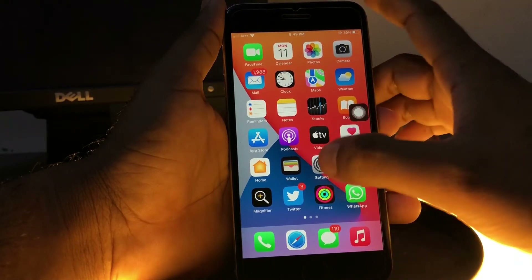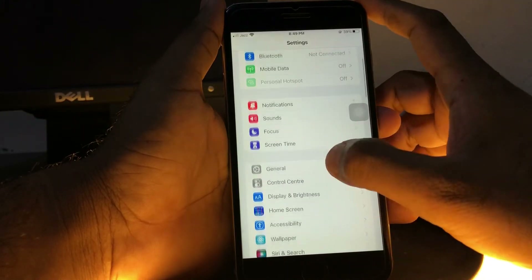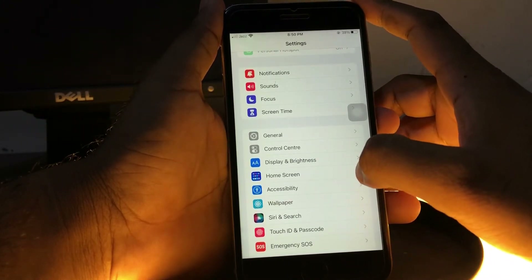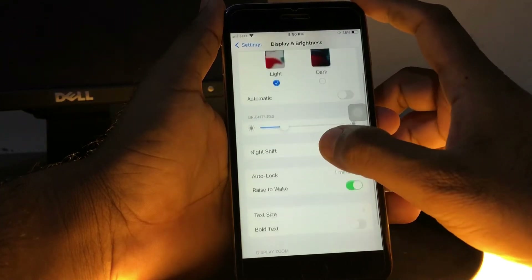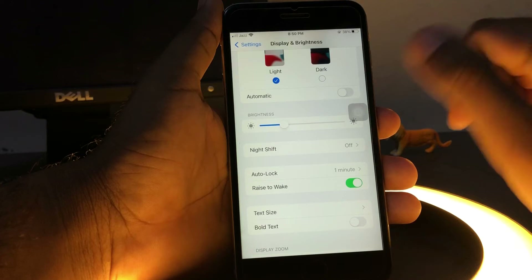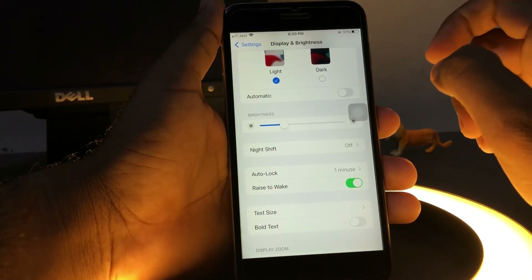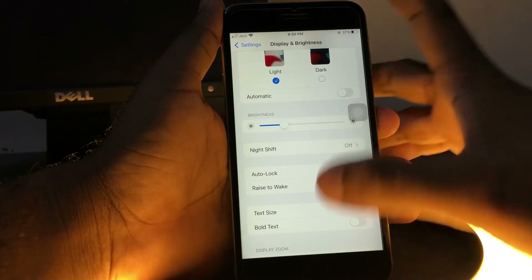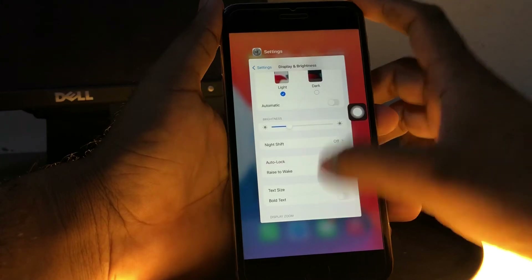The next solution: open your iPhone Settings again. In the Settings app, tap on Display and Brightness. Now scroll down — you can see an option 'Rise to Wake.' Make sure Rise to Wake is turned on. If it's turned off, just turn it on and that will easily fix the issue. If that method is also not working, move to the next one.